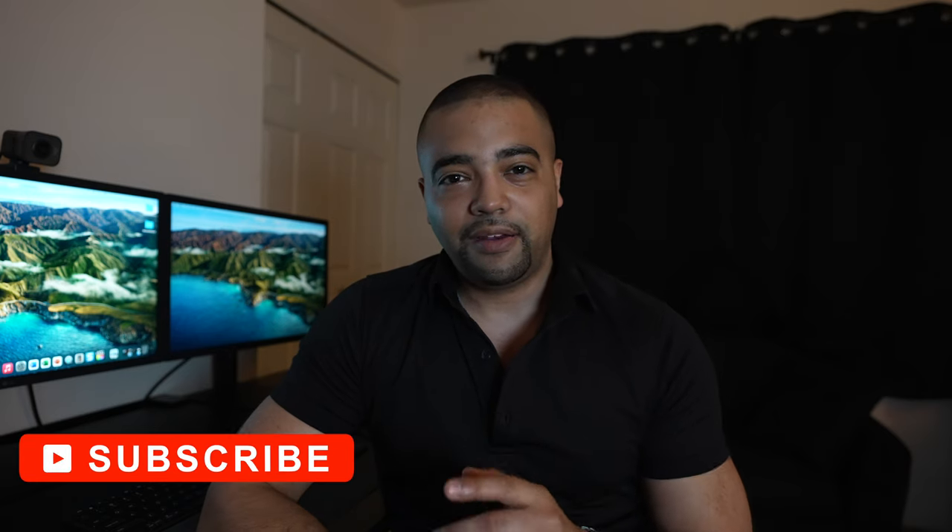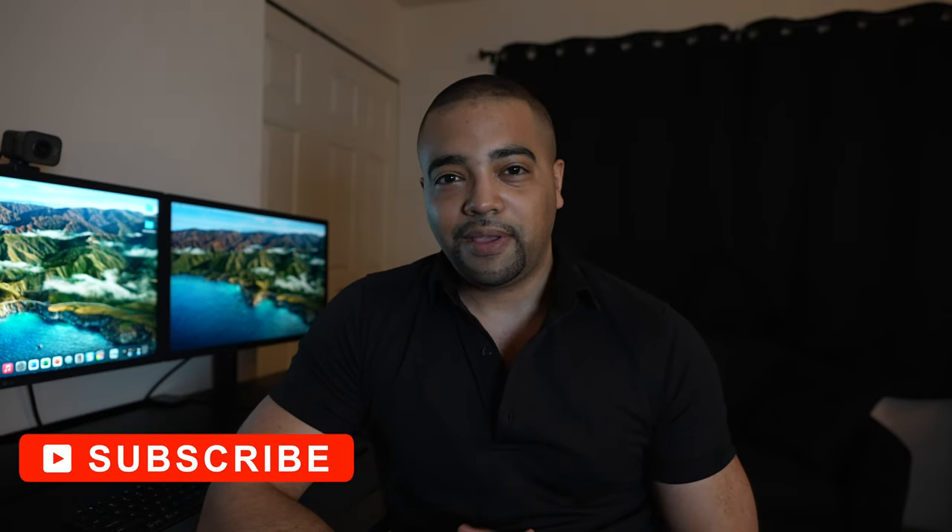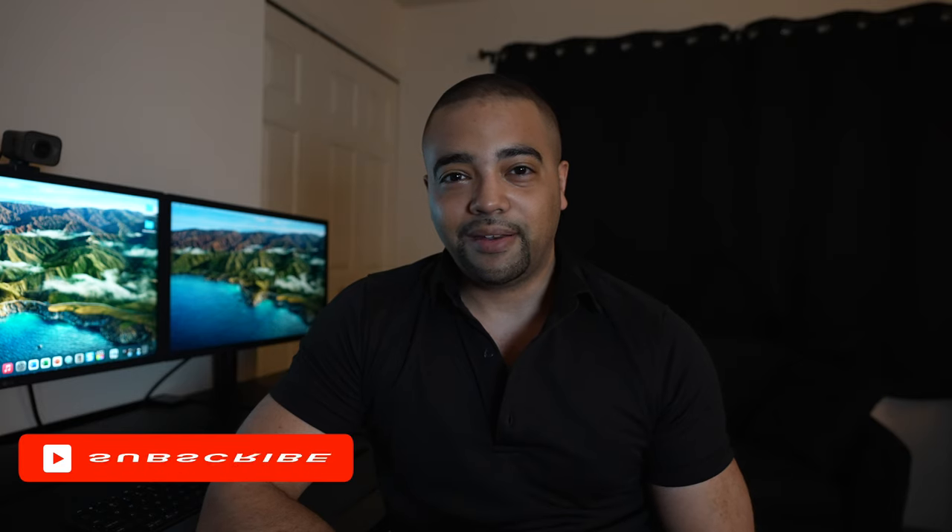So if that sounds interesting to you and you just want to make your life a Fifth Third better — it's a shameless plug — go ahead and press the subscribe button. Let's get to work.